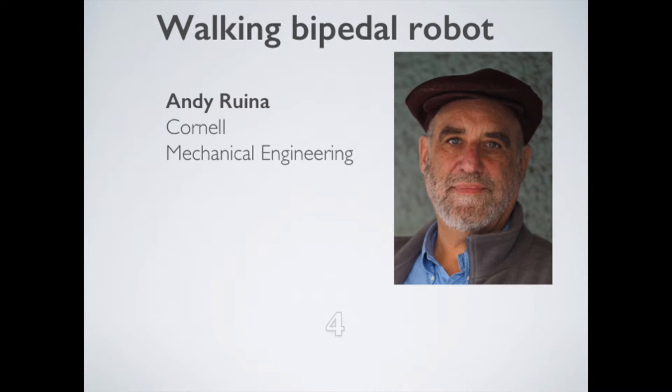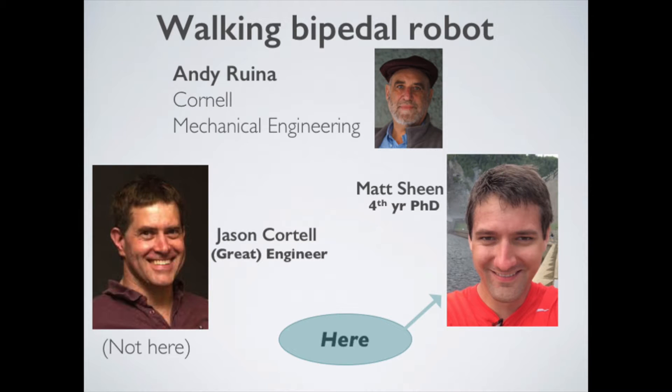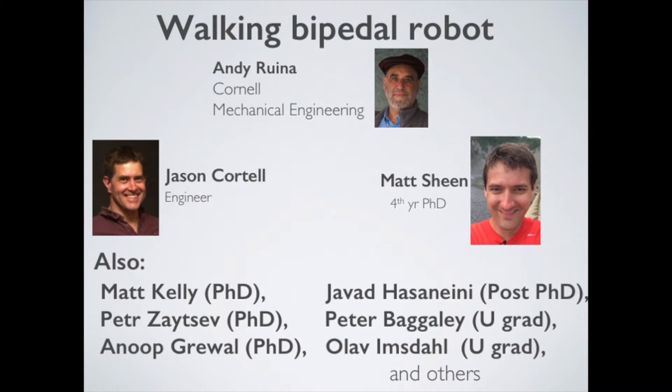You're falling, and then catching yourself. I'm Andy Rurina from Cornell, working with Jason Cortell, Matt Sheen, Matt Kelly, and others.